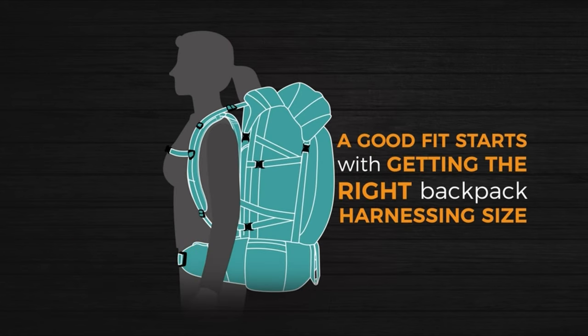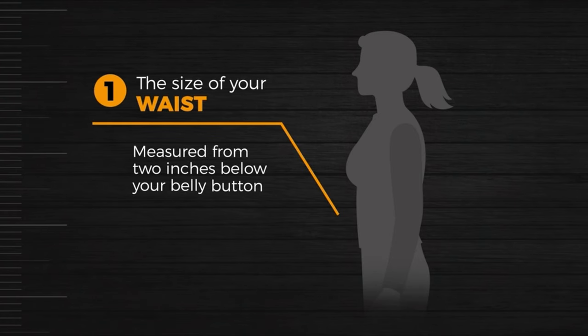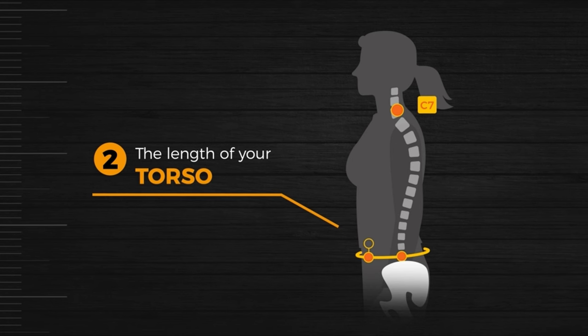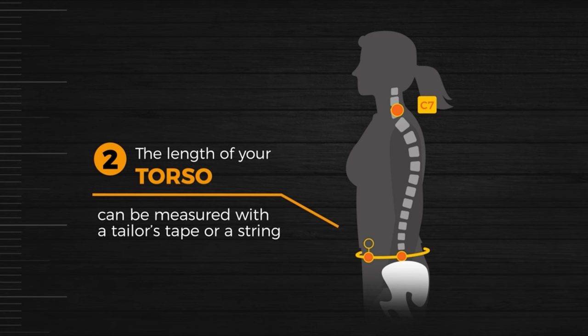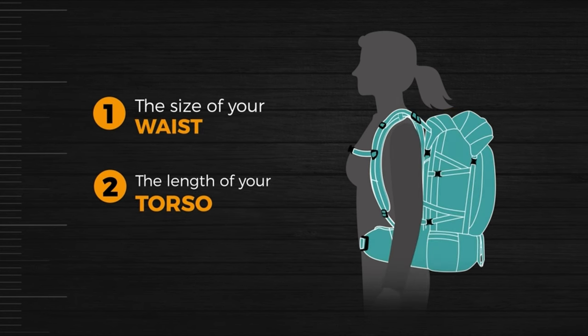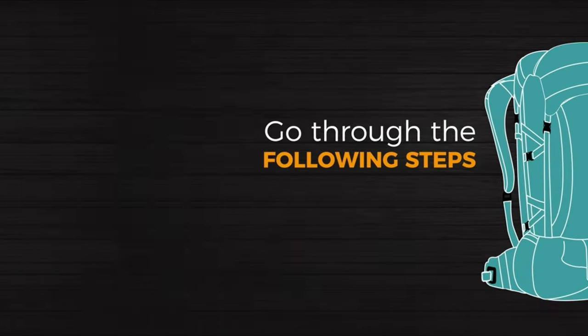One annoyance: the main compartment zipper doesn't fully open, which can be frustrating when you want to lay the pack flat. But honestly, the pros outweigh the cons. The pack is rugged, handles heavy loads like a champ, and is even compatible with water bladders. For those who need a reliable go bag or something to tackle longer hikes, the Rush 24 2.0 is worth every penny. It's a bit heavier, but if durability and versatility are what you're after, this pack delivers. Mine's in Ranger Green.